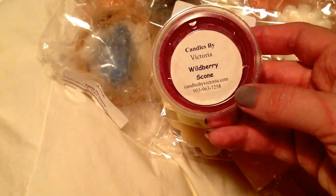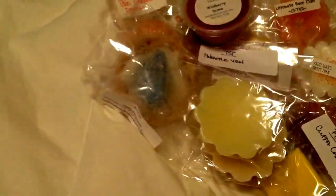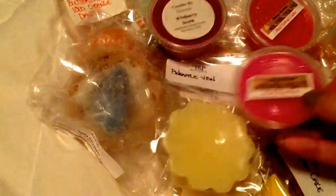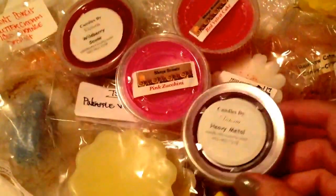Oh, I love Candles by Victoria. Wildberry Scone — thank you, thank you, thank you. Red Velvet Cake from Shay's. Pink Zucchini from Shay's. Here we go — I was wanting to get this so bad. Candles by Victoria Heavy Metal. It definitely is a Lush dupe. Pink Serendipity by Shay's — you can't go wrong with that.